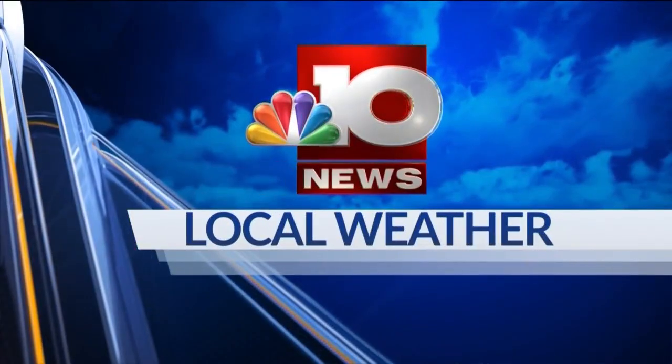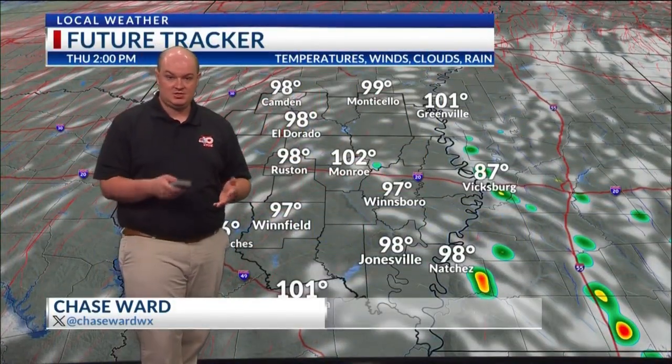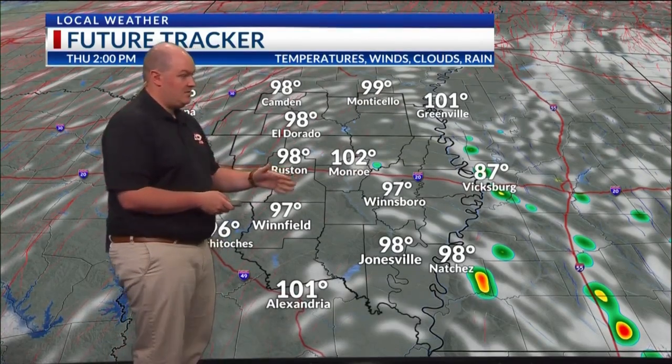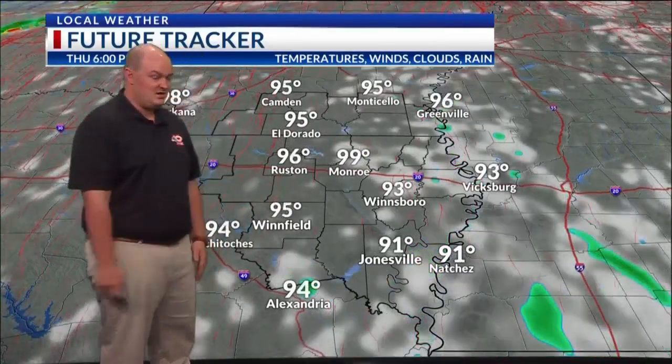Now, exclusive StormTracker Doppler weather with meteorologist Chase Ward. It's going to be very hot and humid this afternoon. Temperatures will be approaching the triple digits, so definitely limit any time outdoors — stay entirely indoors if you can. There is going to be a chance for a patchy shower or two popping up. We have so much moisture in place, and with all the heat that's going to be allowing for some patchy activity, but anything that pops up will stay isolated.